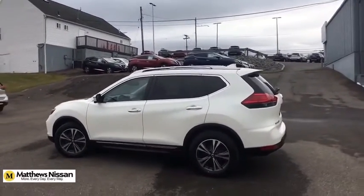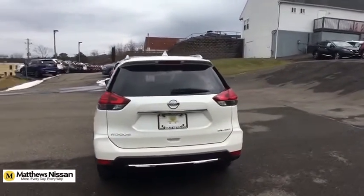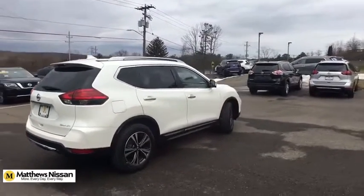This vehicle has less than 30,000 miles. Here are some of this vehicle's great options: LED headlights, retractable cargo cover. Your new ride is just a phone call away.